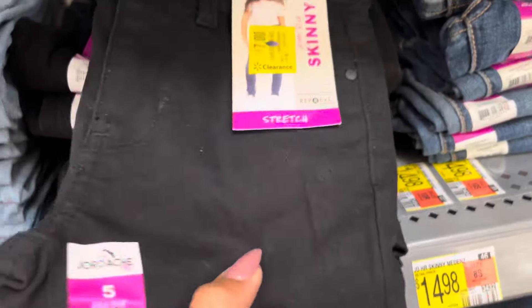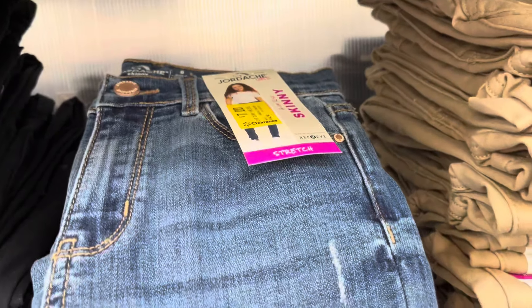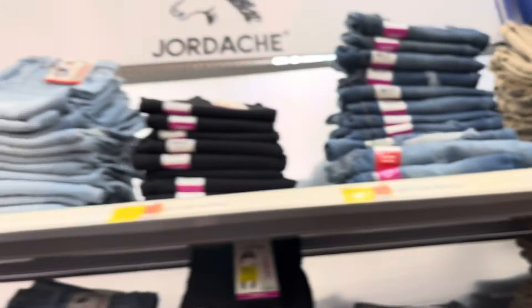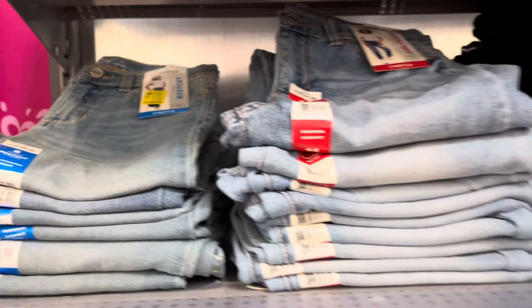The girls section does have a lot of jeans on clearance. This brand is going to be $7 — they have different shades. Everything is marked and they are fully stocked. Here's that barcode. They have more up here — all of those are $7. Really great prices on these.